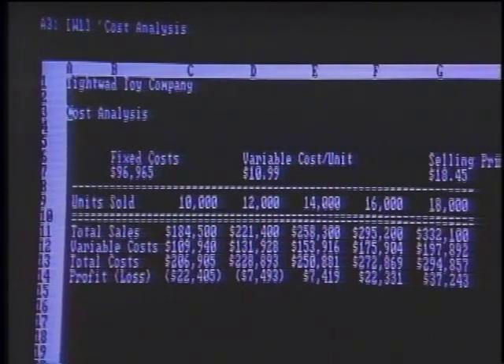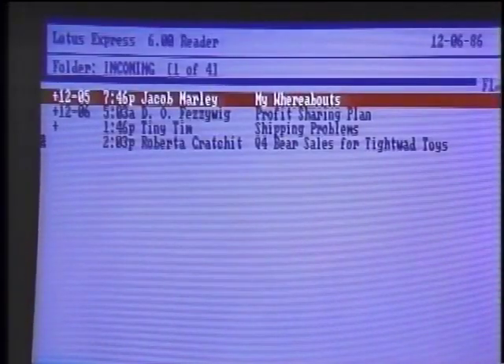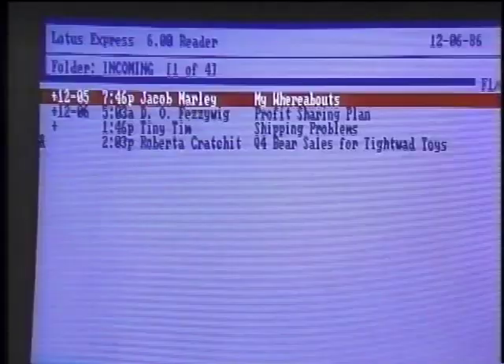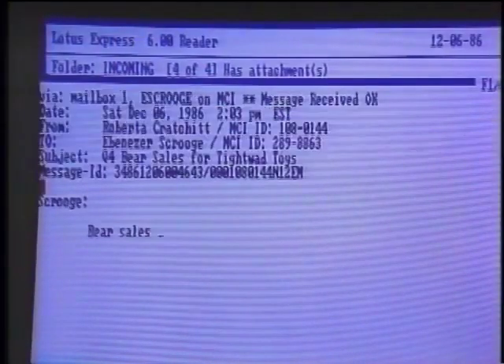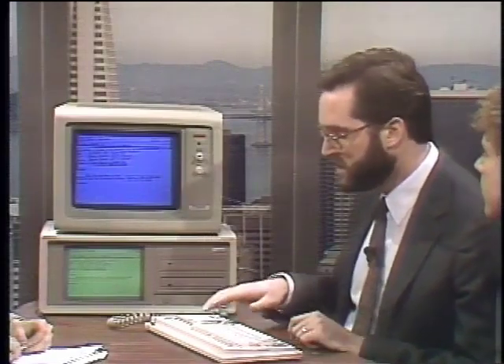With Lotus Express loaded in the background, I press Alt-Shift-R and get the incoming folder showing messages I have received automatically — I never had to go out and dial into MCI; the program takes care of that at specified intervals. While you're working in Lotus 1-2-3, it could be downloading mail in the background. To read a message, I simply highlight it and press Enter. Seeing how it's the holiday season and bear sales are down, the message from Mr. Scrooge says it's due to cheap materials that Tiny Tim insists on using, and there's an attached spreadsheet file.